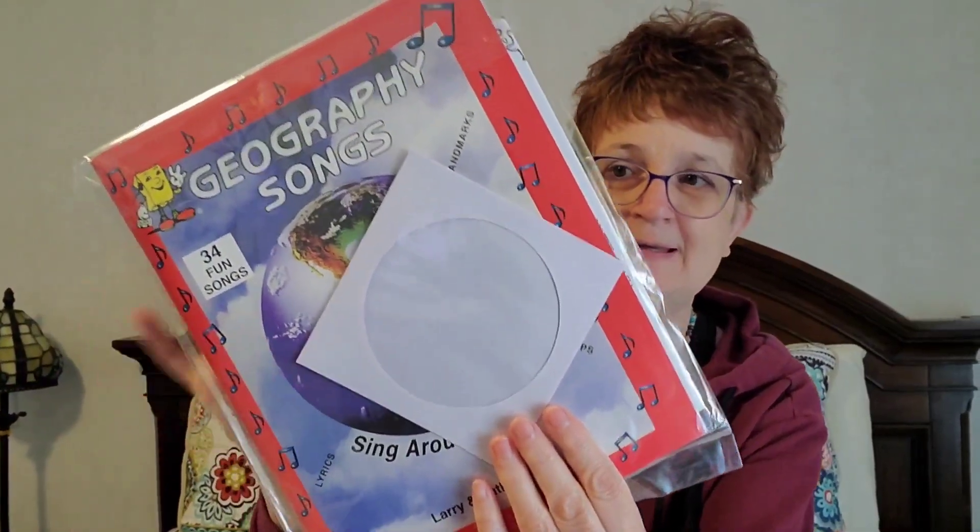The other portion of Geography that's really fun, and we already started this as well, is called Geography Songs. As you can see, the CD is already out of here because we've been listening to it and it's so fun. Hope loves it. But I'll open the book here — we haven't actually used the book yet, we've only been listening to the songs.